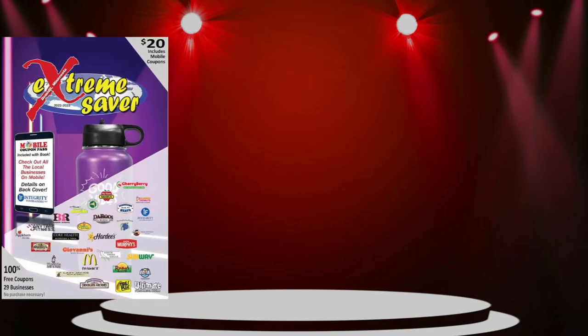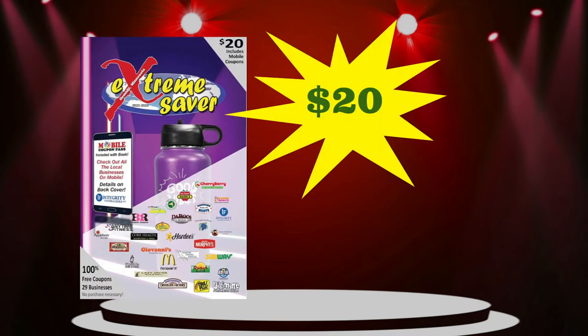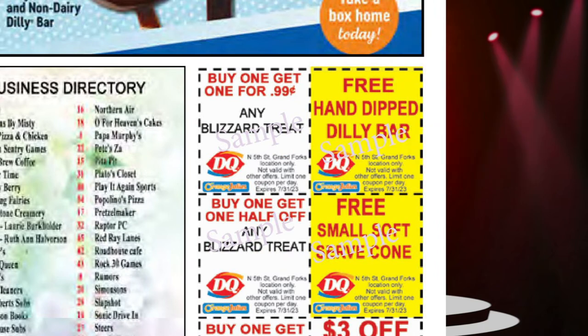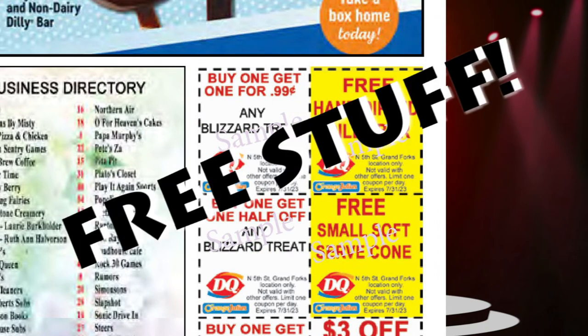Hey, this is Emmy. I'm here to tell you all about this year's fundraiser. You will be selling these coupon books for $20. They contain many yellow coupons that will let you get free stuff. Yeah, you heard me — free stuff.